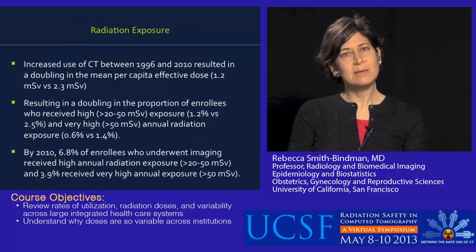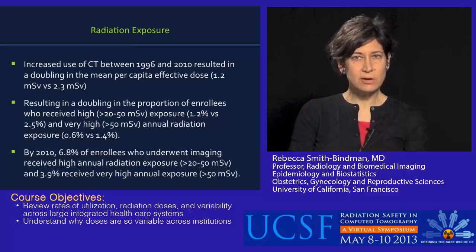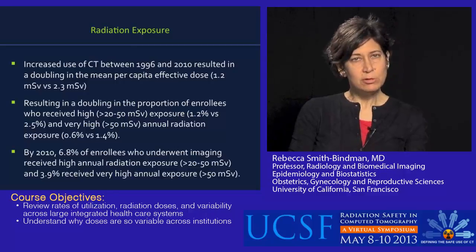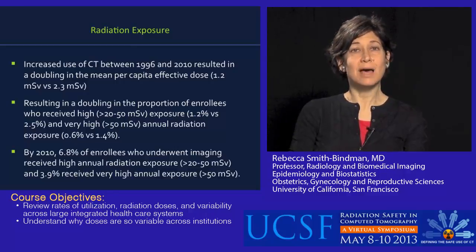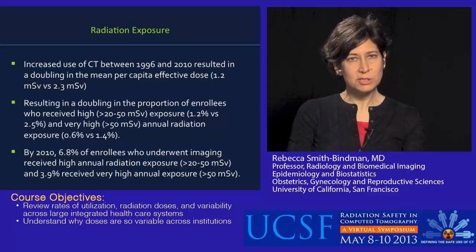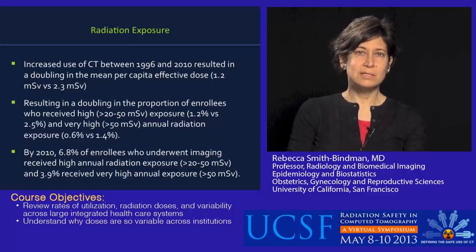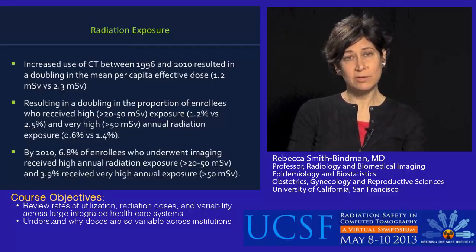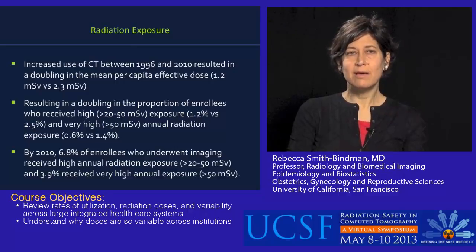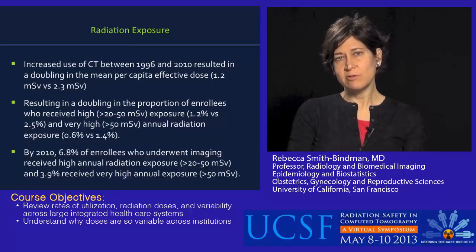CT increased dramatically, and this resulted in a doubling of the average mean per capita effective dose — from 1.2 to 2.3 millisieverts over the study period. For people who look at large populations, it's very difficult to actually double an entire population's anything — this is a very large change. This also resulted in a doubling in the proportion of enrollees who received very high doses, greater than 20 to 50 millisieverts in a single year, increasing from 1.2% to 2.5%. The proportion of patients receiving very high doses — defined as greater than 50 millisieverts per year — also doubled, from 0.6% to 1.4%.